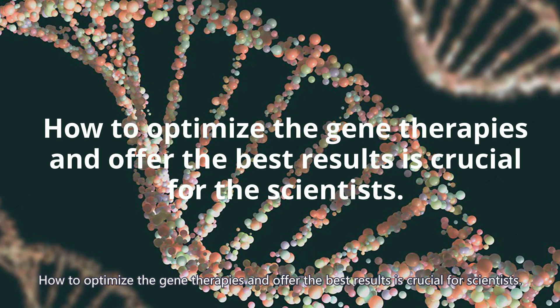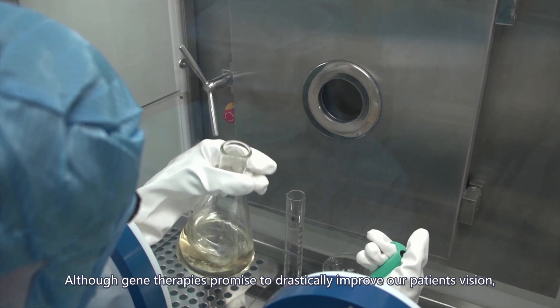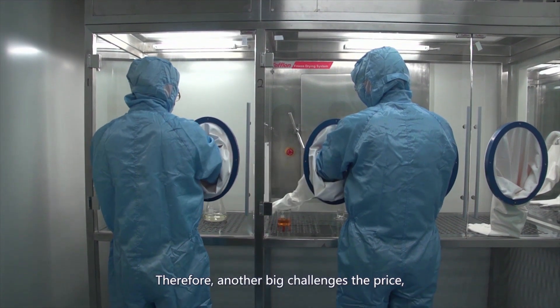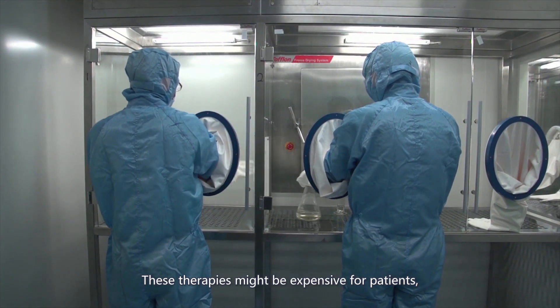How to optimize gene therapies and offer the best results is crucial for scientists. Although gene therapies promise to drastically improve RP patients' vision, they are expensive and complex to develop. Therefore, another big challenge is the price — these therapies might be expensive for patients.